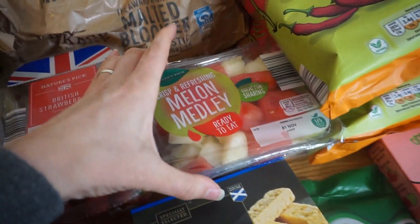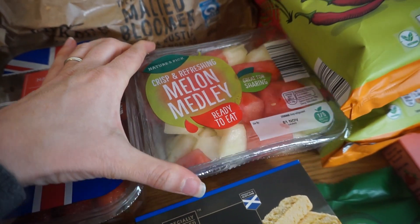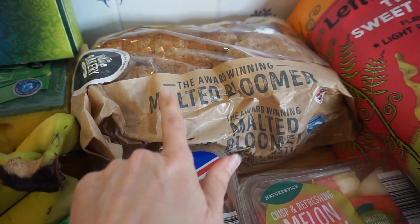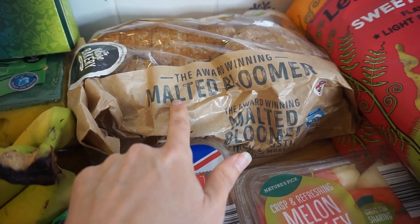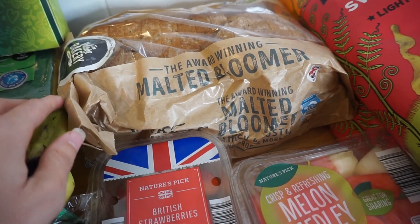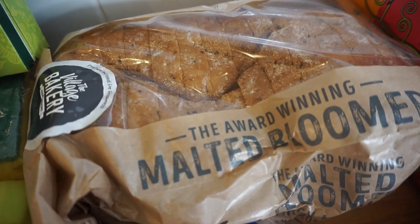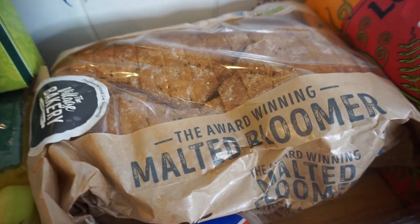The last fruit item is some ready-to-eat melon — I always like to buy that kind of thing. We got this lovely bread; we actually bought another one but we've already opened it. It looks really nice and it did taste nice — really really thick — so I was very impressed with that one.